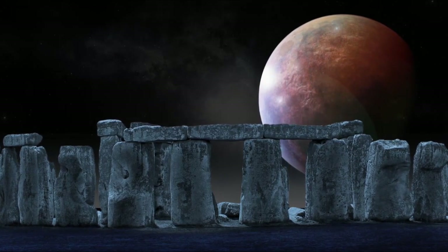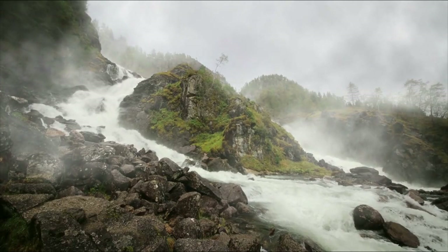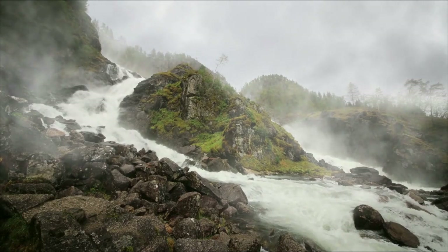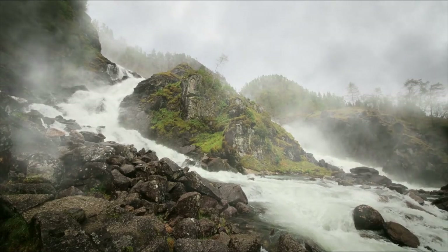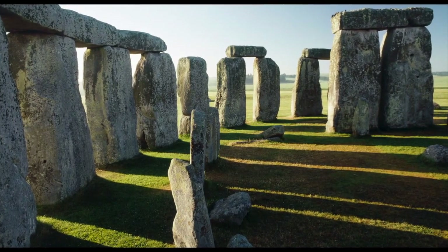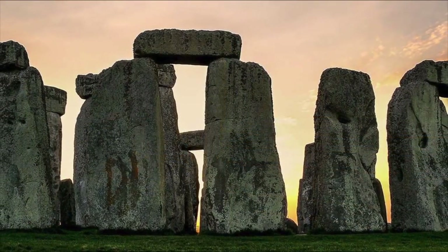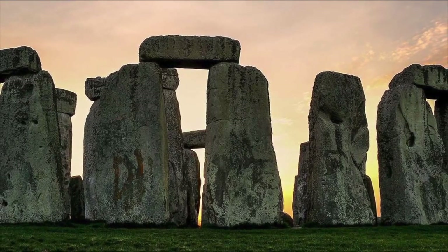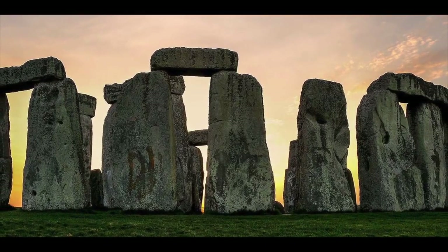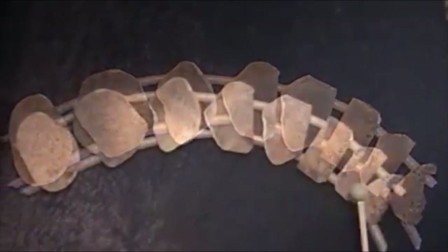One peculiarity about Stonehenge that really stands out is the construction materials. Stonehenge's creators, whoever they may be, didn't simply use nearby materials for the monolith's construction, as was common in those days. Rather, most of the stones used were blue stones, shipped from a quarry at least 240 kilometers away. Considering that this project took place during the Bronze Age, this must have been an absolutely massive undertaking. The logistics alone mean that this project could have taken decades, if not generations, to complete. That is not the only peculiarity concerning these stones, either.